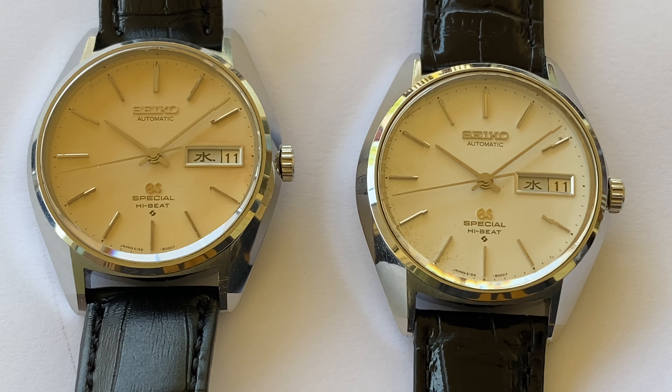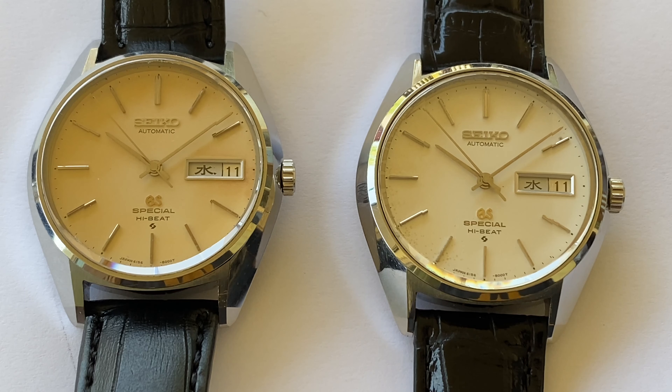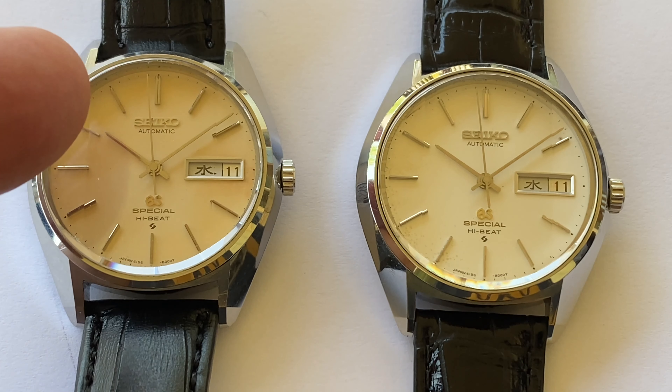Hi everyone, it's Gerald here, the Grand Seiko guy. We have a watch to show you that's going on the site today, available for purchase. It's a 61568010, and I'm actually showing you two of these — the one that's going on the site today is the one on the left.